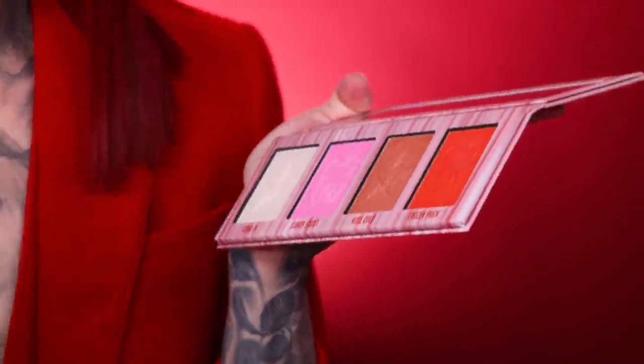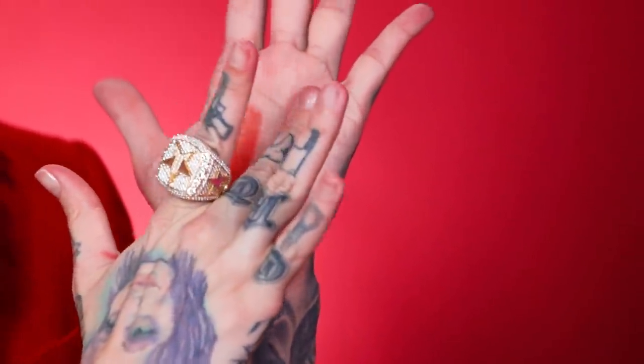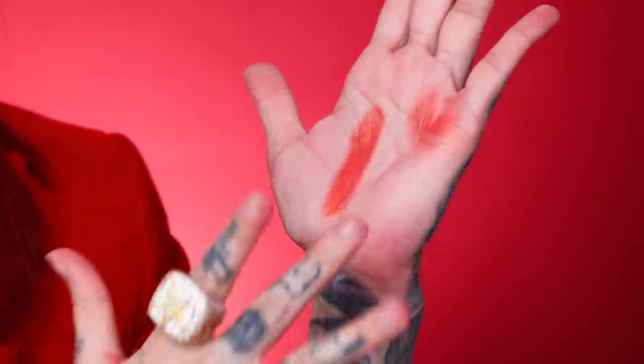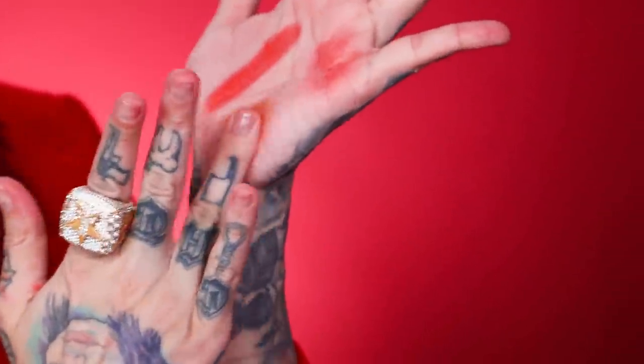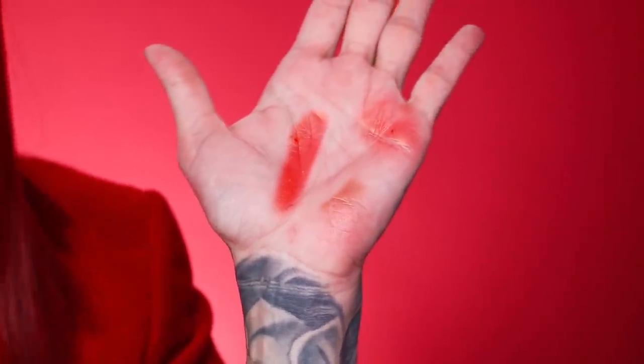And then we have Rose Cold — it is such a pretty color. This is so beautiful on medium to dark complexions. And then of course we have Frozen Prick — let's just swatch her because she is so pretty. It's orange but it has this really cool metallic — it's very gold. You can sheer these out on the cheeks and they are so pretty. And Miss Rose Cold: she's so frosty, but it's very bronze and it looks amazing — it has a contour and highlight in one.